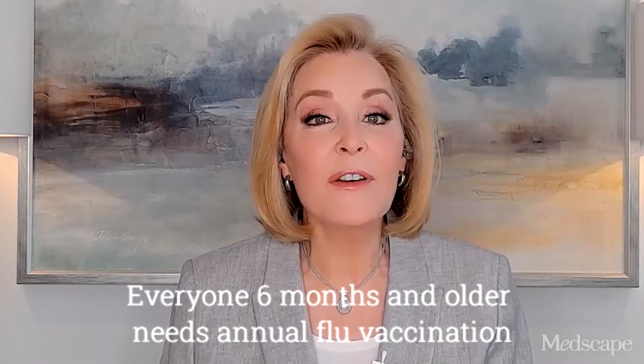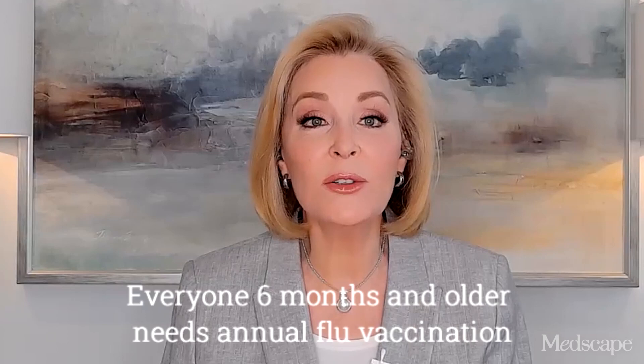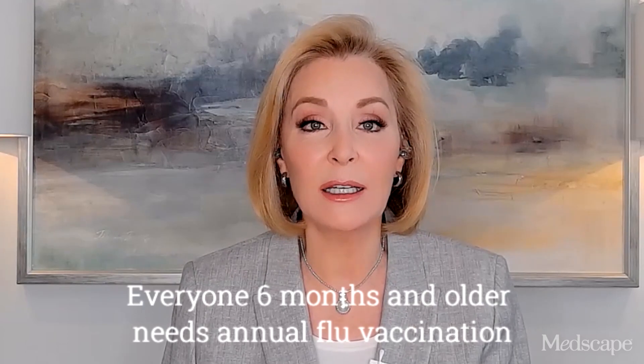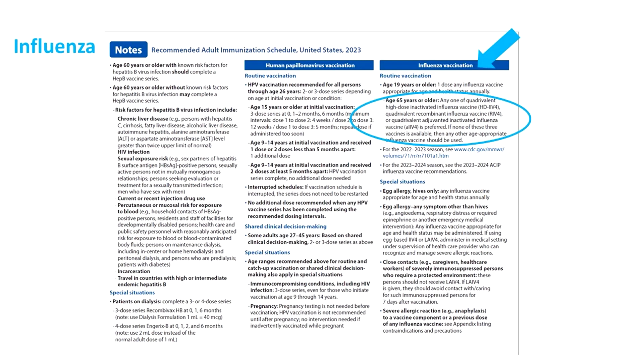For flu, everyone six months and older still needs yearly flu vaccination with an age and health-appropriate flu vaccine. But for those 65 and older, the notes specify the three vaccine versions now preferred: high dose, recombinant, or adjuvanted versions. However, if these aren't available, it's better to get any flu vaccine than go without.